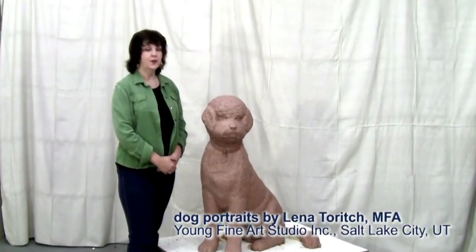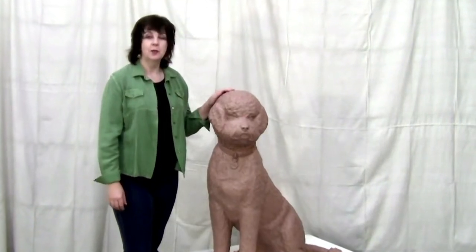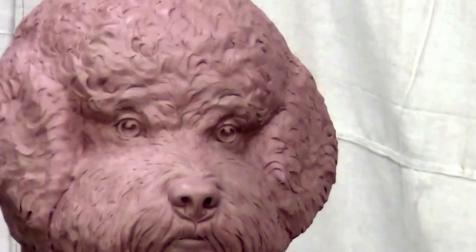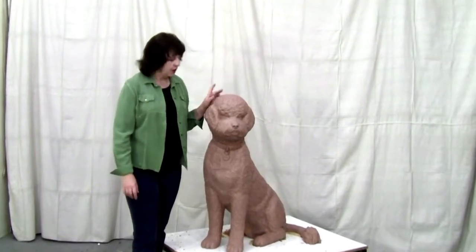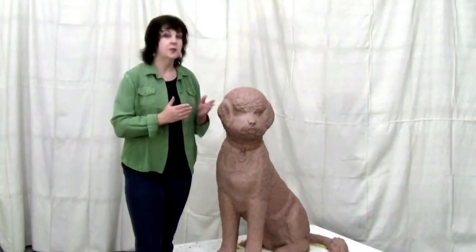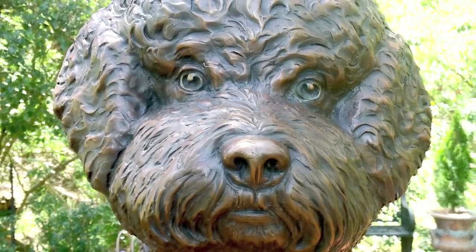This is Tigo, a Portuguese Water Dog. He was a beloved family member and very special companion. As you can see, he was a very handsome boy, but his best features were his eyes. The owner commented that Tigo had an almost human-like expression on his face, and this is what I wanted to depict and emphasize in Tigo's portrait.